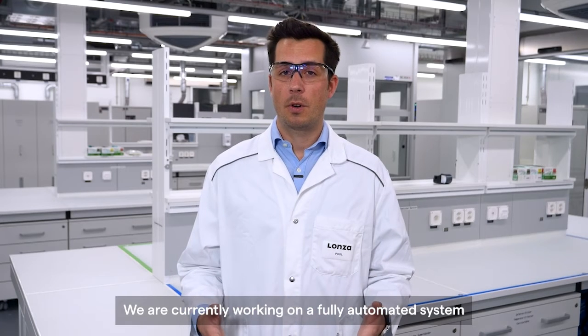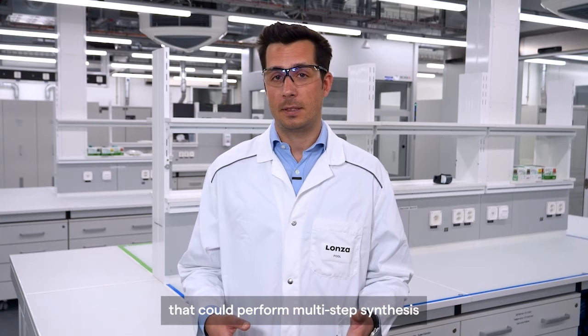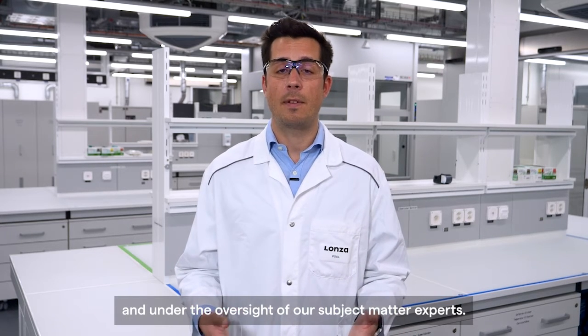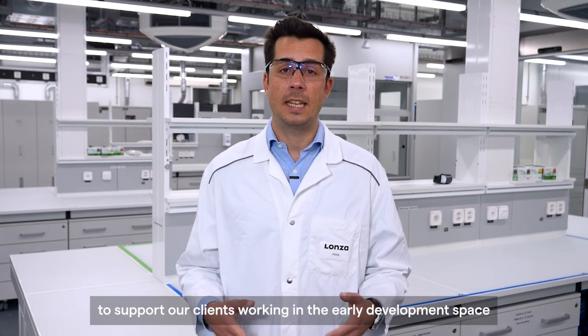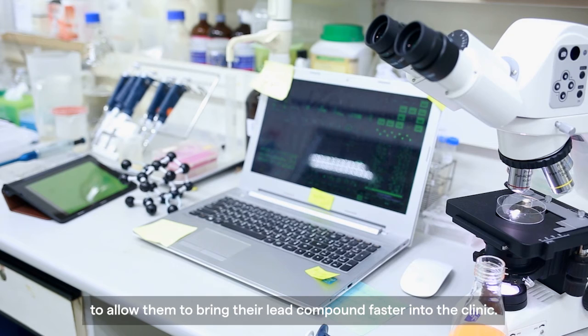We are currently working on a fully automated system that could perform multi-step synthesis with the help of artificial intelligence and under the oversight of our subject matter experts. And this will be the next step to support our clients working in the early development space to allow them to bring their lead compound faster into the clinic.